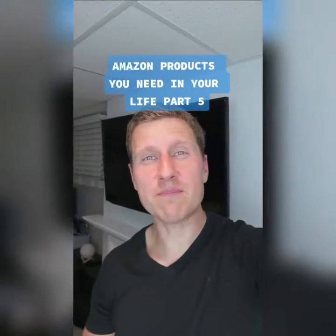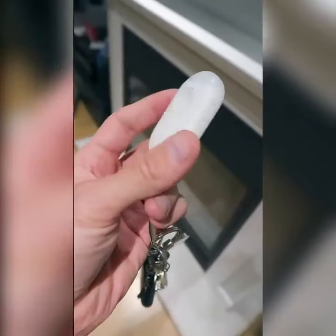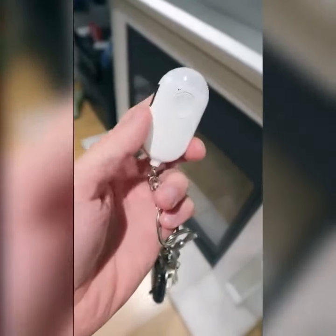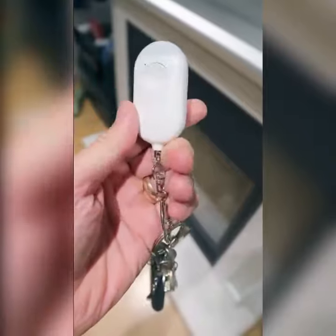Amazon products you need in your life, part 5. I bought this personal alarm keychain for my wife when she used to come home late from work. It's perfect when you're going somewhere alone and want a little more security.